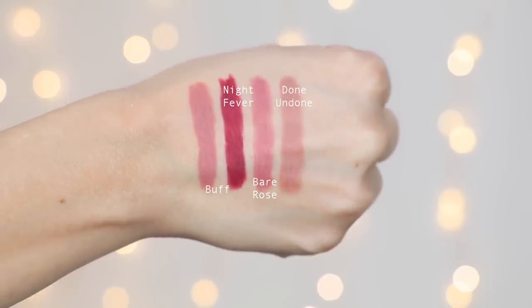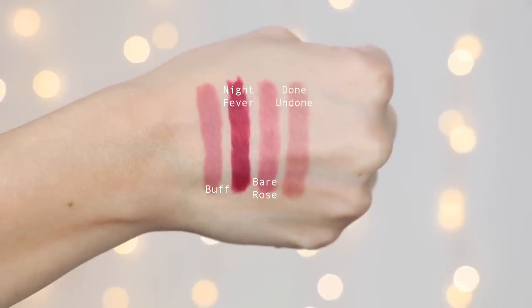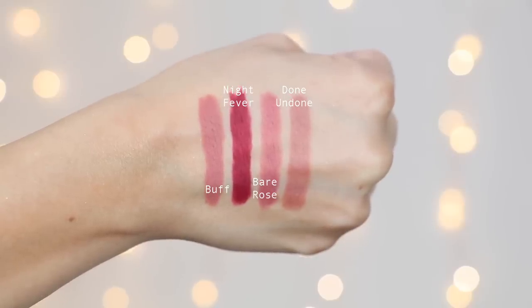I got Done Undone, which is their pinky nude — it has a little bit of a sheen to it, a satin finish, not completely matte. Then I got Bear Rose, which is a more rosy nude; Night Fever, which is like a deep berry color; and then Buff, which is another nude. She mainly has nudes in her collection — I didn't really see a bunch of crazy colors. But you can never have too many nude lip liners, especially with a formula this freaking good.